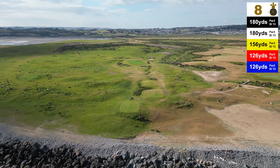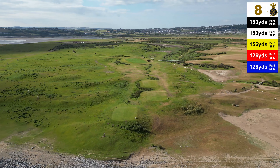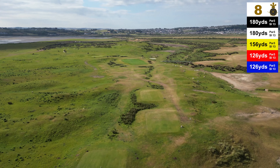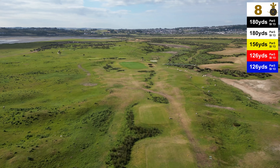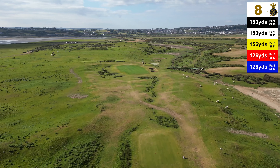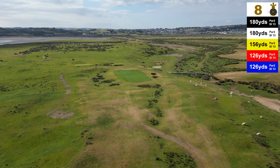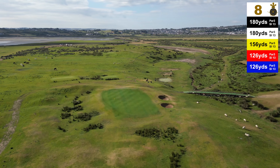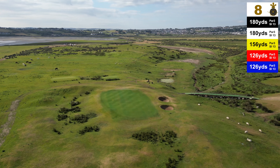The eighth hole at Roanlough Devon is a brand new hole, due to coastal erosion. It's up on the high ground on what was a landfill site which has been capped off with sand. From the white tee it plays 180 yards, but the vista from this point is stunning. Look out to sea onto the Atlantic or down the estuary towards the villages of Appadour and Inchdale.